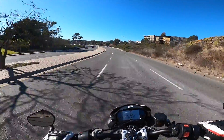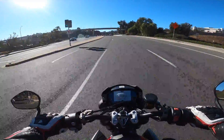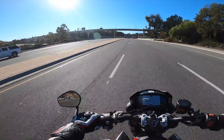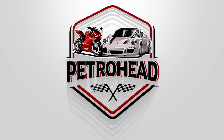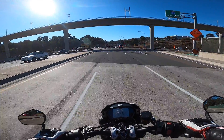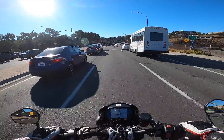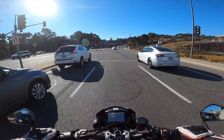It just recently occurred to me that I haven't created a legitimate review for this bike yet. So here we are, ladies and gentlemen. Thank you for joining me once again for another episode. Today we're going to be talking about my Street Triple RS — a bike that I've been riding for a while now and loving every single mile.